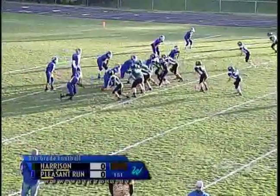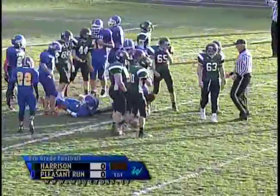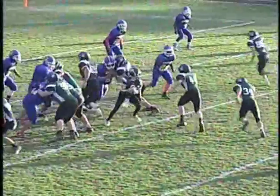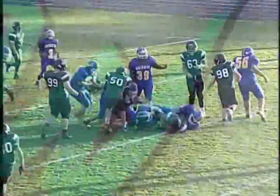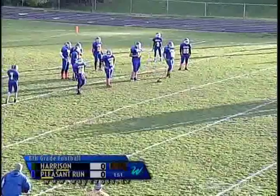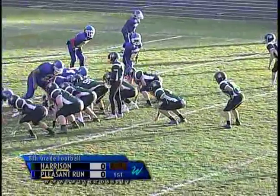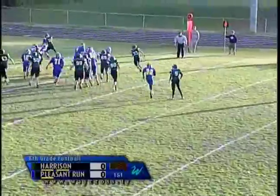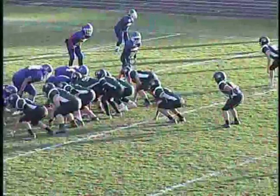We're going to get an under center with the I formation. Going to give it to the back, and it looks like he's going to be short. That's Brandon Beavis again. Number 54 is going to make this stop, nice job shedding his blocker and pulling him back, making sure they don't get that third down conversion. It brings a fourth down and a couple yards. They give it to number 33, Hunter Barge, around the right end. He's going to get the first down and more. Harrison getting the first down on the fourth down conversion.